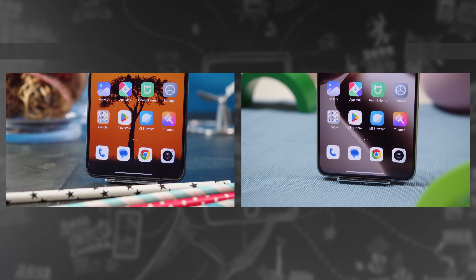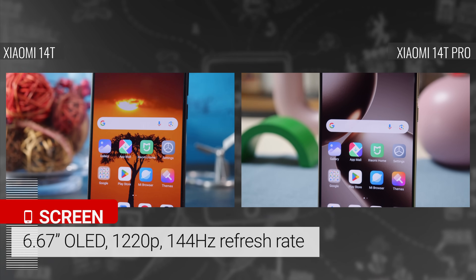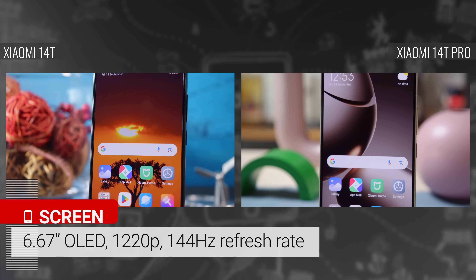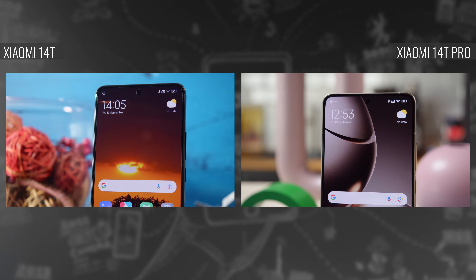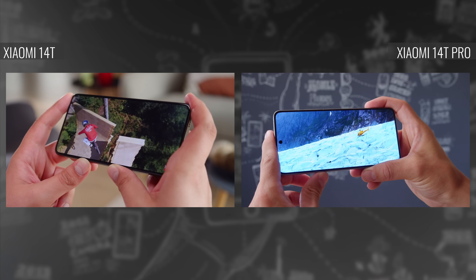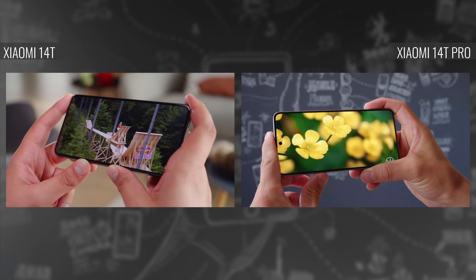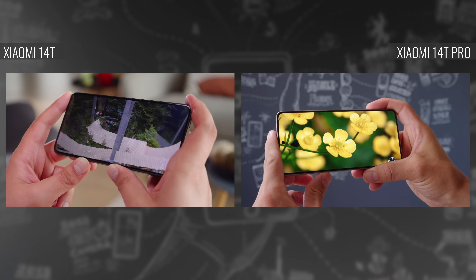When it comes to the display, these phones are identical. Both pack the same 6.67-inch OLED with a 1220p resolution, a 144Hz refresh rate, and Gorilla Glass 5 protection. You get the same performance on either one, with good brightness and sharpness, support for HDR10 Plus video, 16-bit color depth, and a smooth adaptive refresh rate.